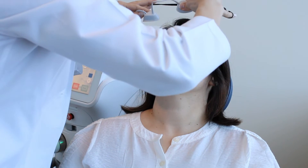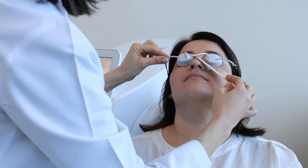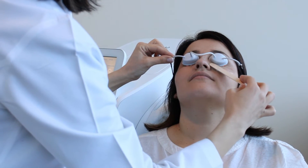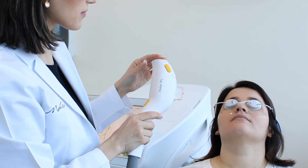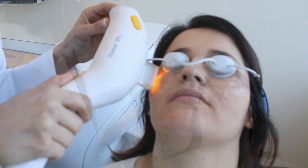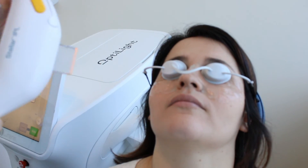Laser grade shields will be used to protect the eyes from the laser. The area around the eyes will be cleaned and a coupling gel will be applied to the area that will be treated. You will feel a cooling sensation from the crystal as the gentle pulses of light flash.